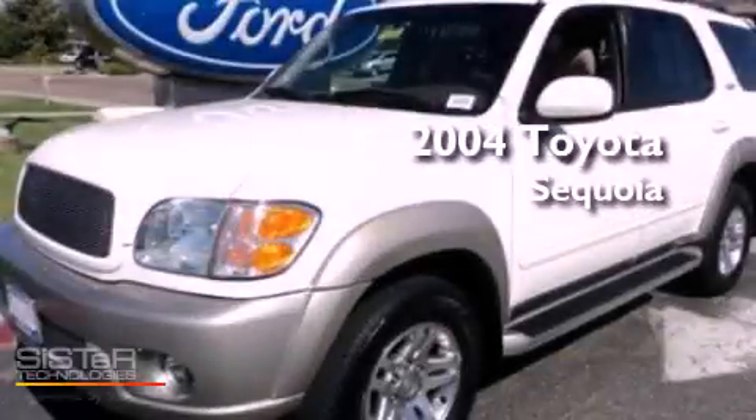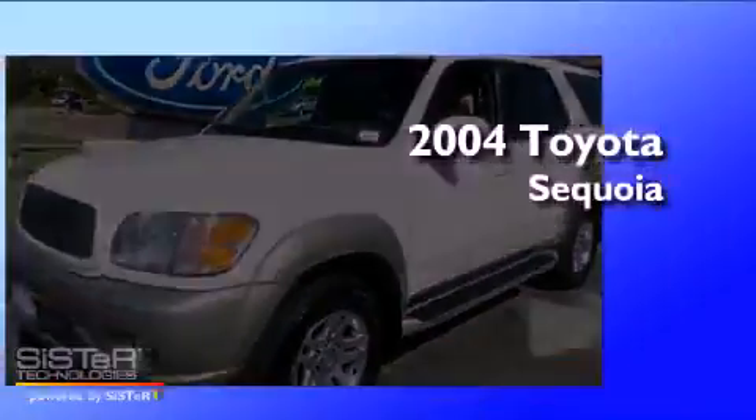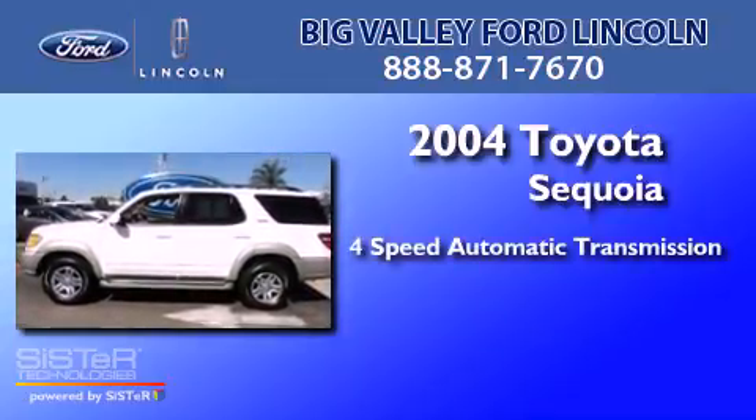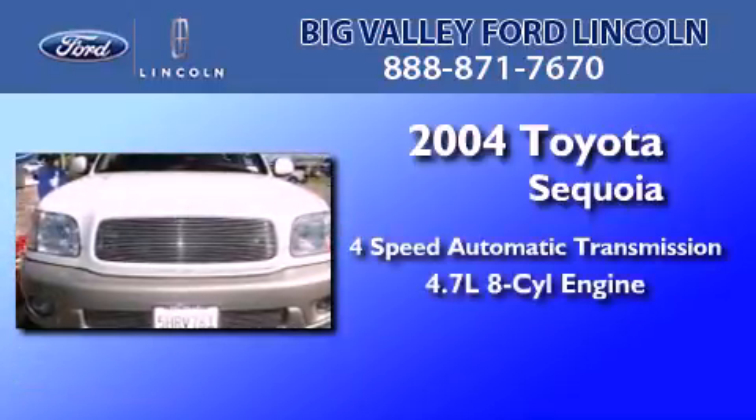This is a 2004 Toyota Sequoia. This SUV has a four-speed automatic transmission and a 4.7 liter V8.